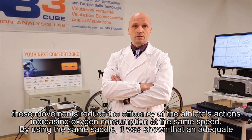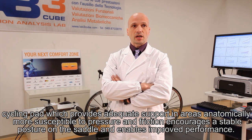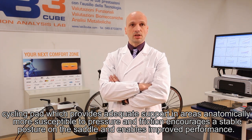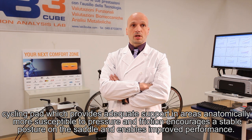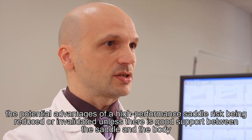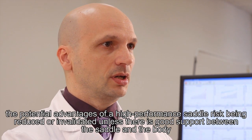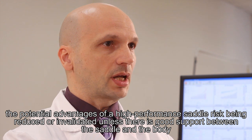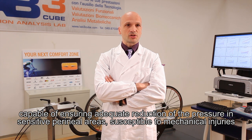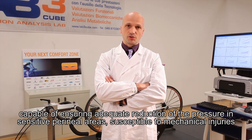By using the same saddle, it will show that the adequate cycling pad would provide adequate support in the areas anatomically more susceptible to pressure and friction, encourage a stable posture on the saddle, and enable improved performance. The potential advantage of a high-performance saddle risks being reduced or invalidated unless there is good support between the saddle and the body, capable of ensuring adequate reduction of pressure in sensitive perineal areas susceptible to mechanical injuries.